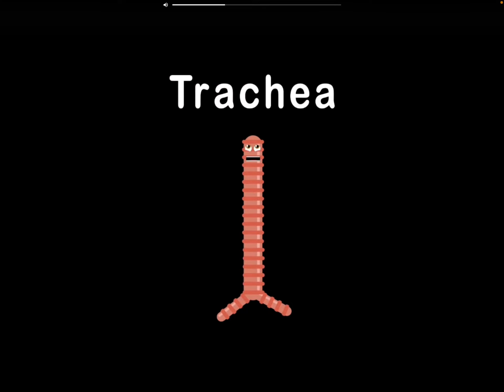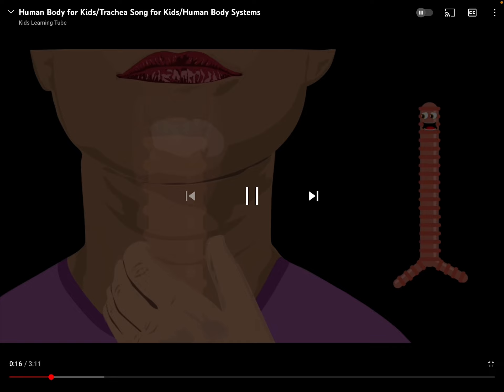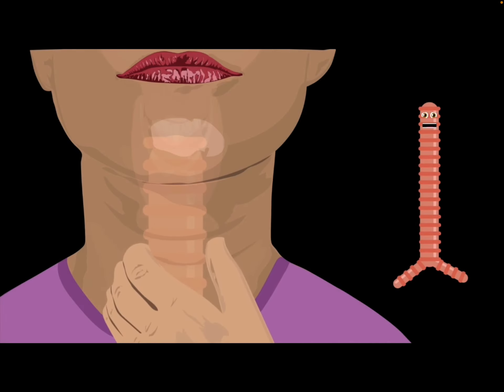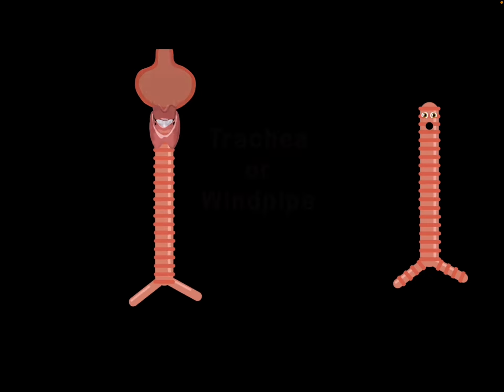I am your trachea. I'm about 4 to 5 inches long, an important part of you, so you'll learn in this song. When you touch your neck in the center gently, and you feel those bumpy ridges, now you'll know it's just me. Also called your windpipe,